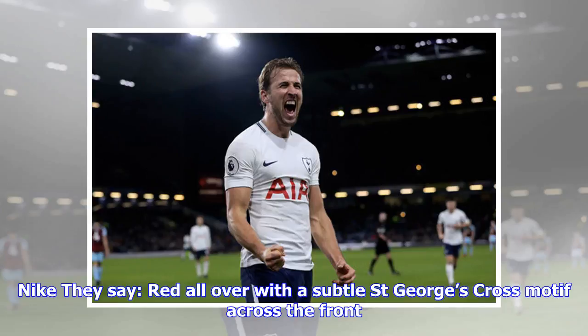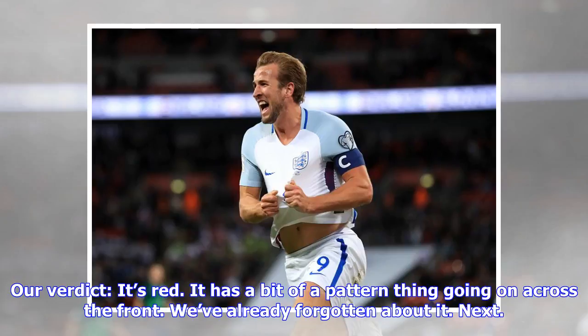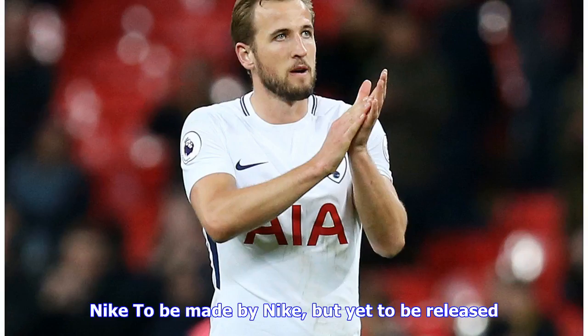England away: they say red all over with a subtle St George's Cross motif across the front. Our verdict: it's red, it has a bit of a pattern going on across the front — we've already forgotten about it. Next. Morocco: to be made by Nike but yet to be released.